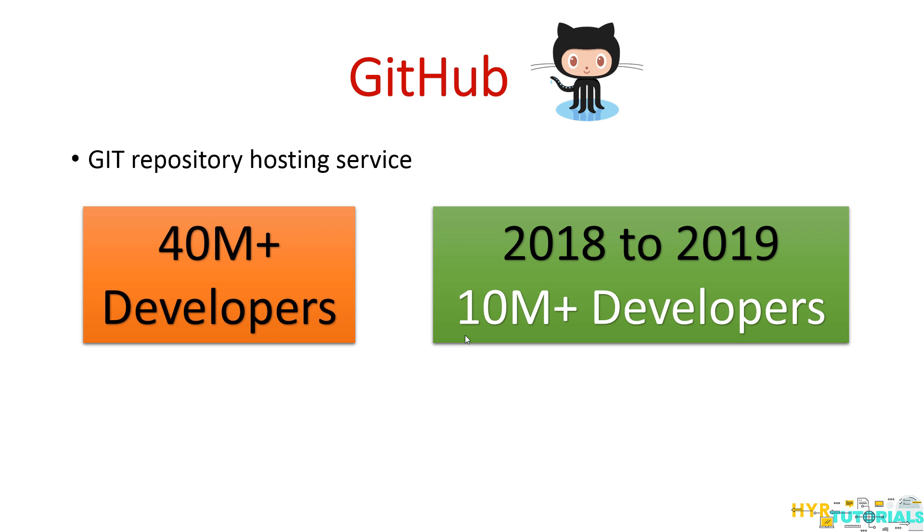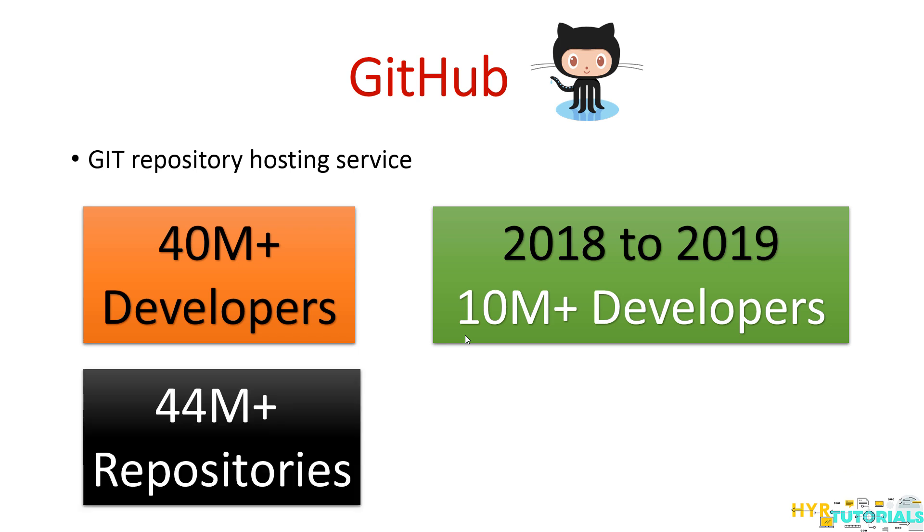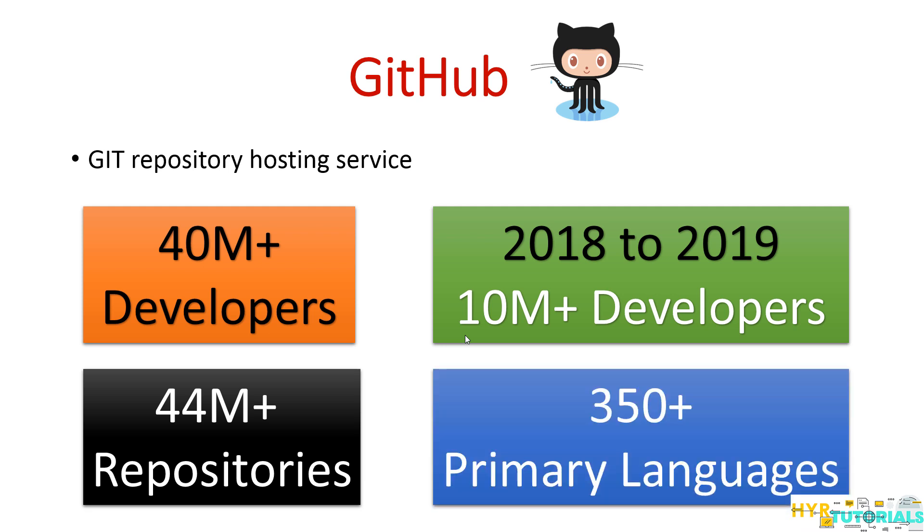So you can see there are 40 million plus developers on GitHub, and in the last one year alone 10 million plus developers joined, which makes GitHub such a popular developers hub. That is the reason we should consider this report. These developers are contributing to 44 million plus repositories, which were created on 350 plus primary languages. It is one of the largest online gathering spots for developers, and that is why GitHub tracks which programming languages and technologies are most popular.